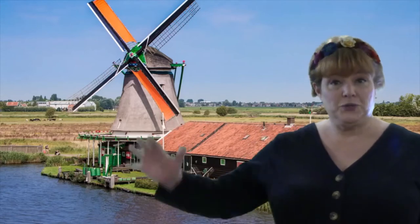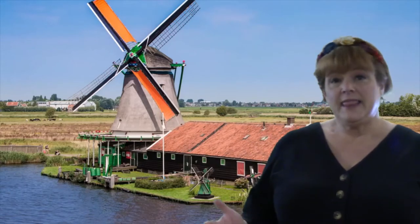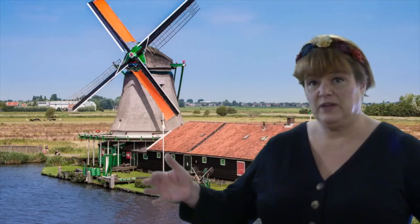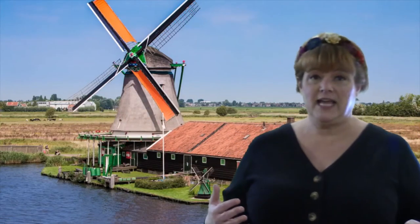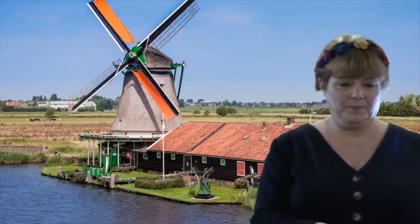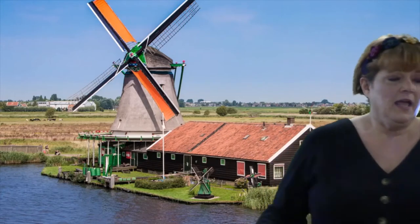Let's move on to windmills. Windmills are used to generate power. They date back as far as the year 1100, when they used those windmills to pump out that water to make their land. They also use windmills in farming when grinding their wheat to make flour. There are still around 1,000 windmills in the Netherlands, and most of them still work.